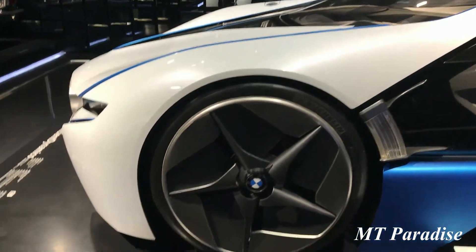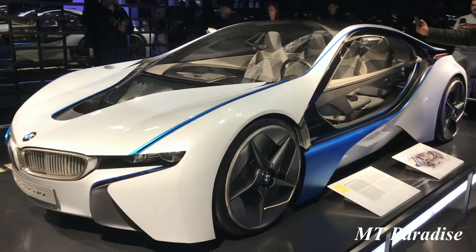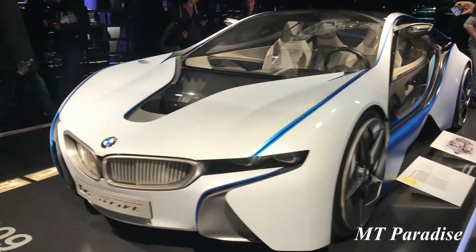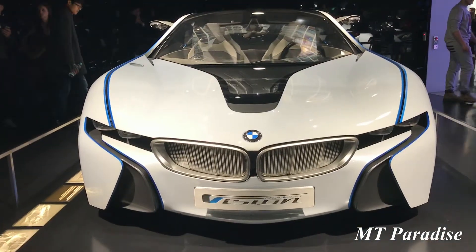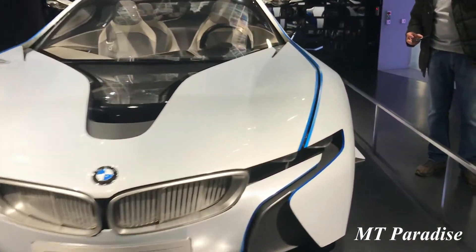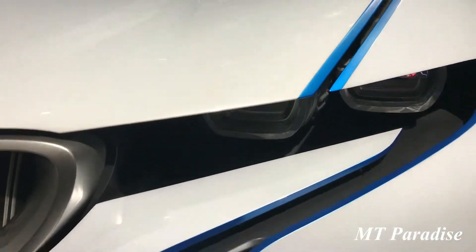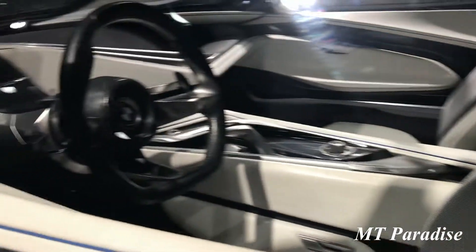Like the exterior, the interior of the BMW Vision Efficient Dynamics makes technology visible and brings it to life. The design combines functionality with stylishly reduced shaping. The lightweight construction principle is applied consistently and also visualised. Natural materials such as wool and light colours for the seat upholstery and all interior trim underscore the light, high quality atmosphere of the interior geared towards sustainability.